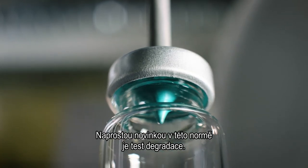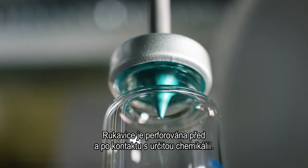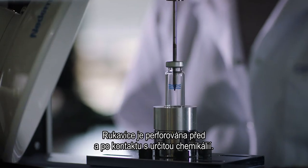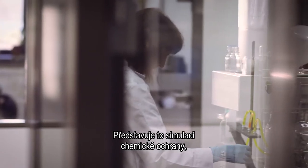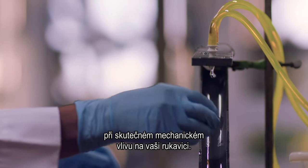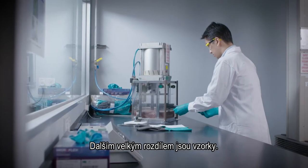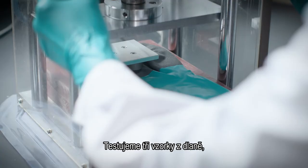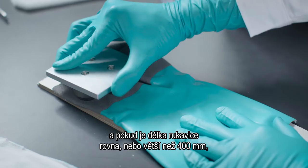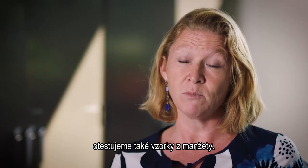Completely new for this standard is a degradation test. The glove will be perforated before and after contact with a specific chemical, to simulate chemical protection when you have mechanical influence on your glove. Another big difference is the sampling: we will test three samples from the palm, and if the glove is equal to or larger than 400 millimeters, we will also test samples from the cuff.